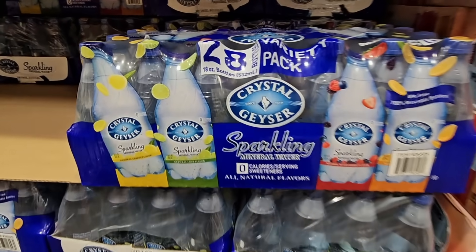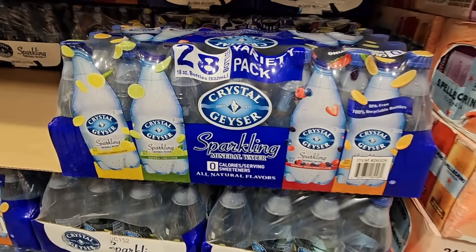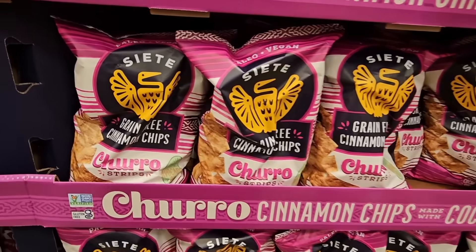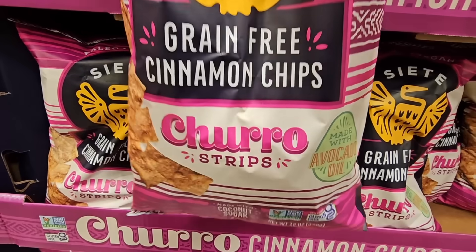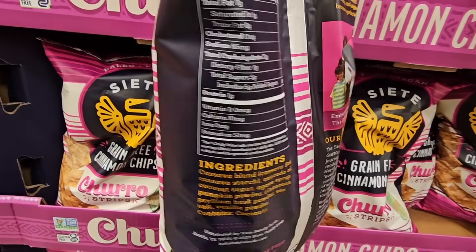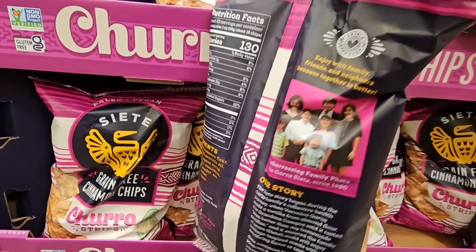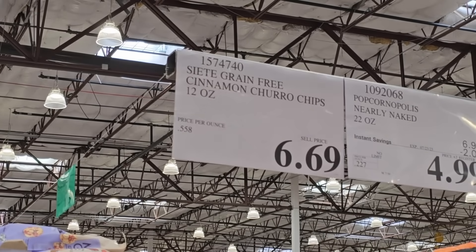The Crystal Geyser Sparkling Water — I remember drinking a lot of this years ago. Is it coming back? $12.59 for the whole case. Churro cinnamon chips with coconut sugar — they're paleo, vegan, grain free, and made with avocado oil. A lot of pluses here. Only five grams of sugar, and the ingredients are decent. This brand is a really good one I really enjoy. $6.69 for that 12-ounce bag.